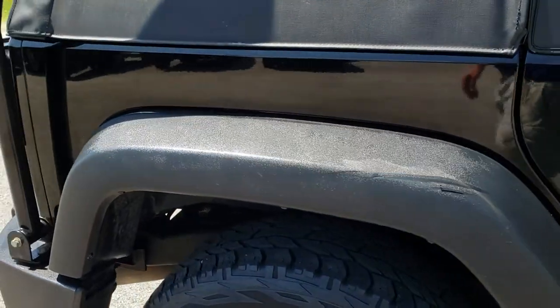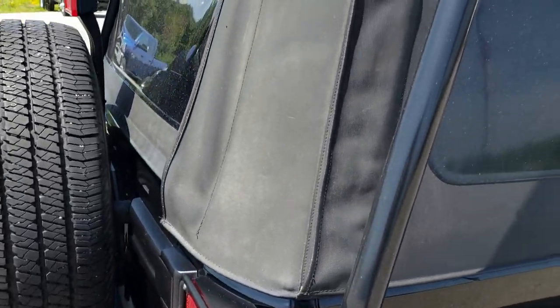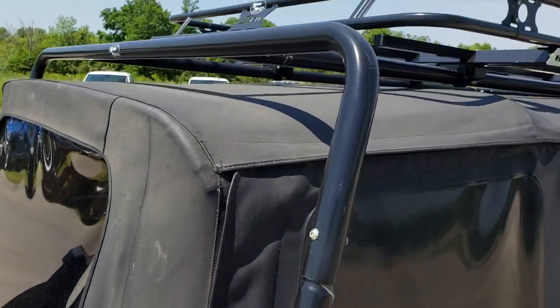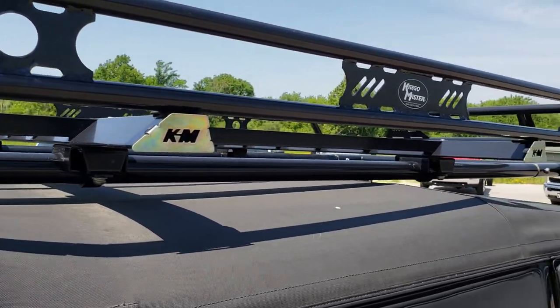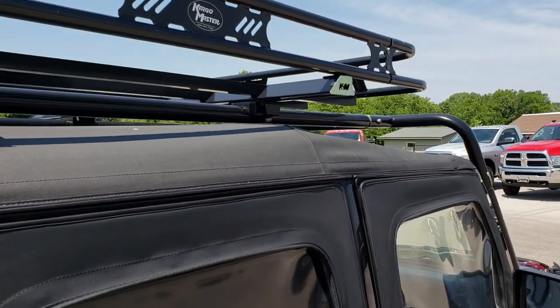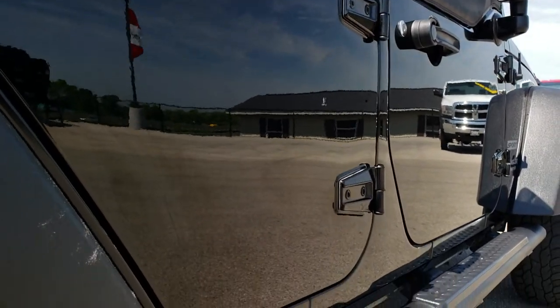We take these HD videos so if you are far away, or even if you're close by and just cannot make the trip down but you're still interested in purchasing the vehicle, you can get a highly detailed and accurate description. You can see the vehicle, hear the vehicle, and have confidence in what you're looking at before you even get here.